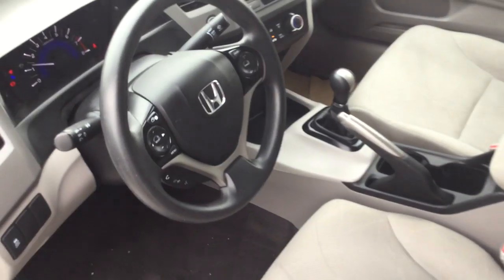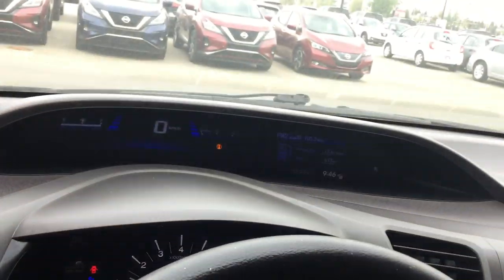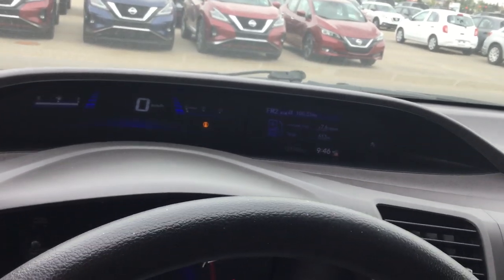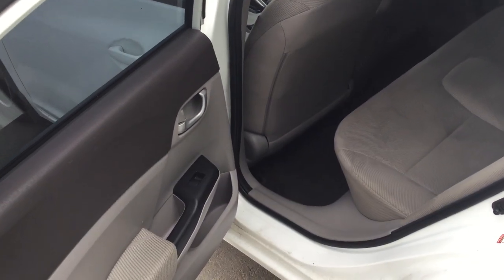Taking a look inside, you do get Bluetooth, cruise control, a digital speedometer, and the information display there as well. There's the 5-speed manual transmission as well.